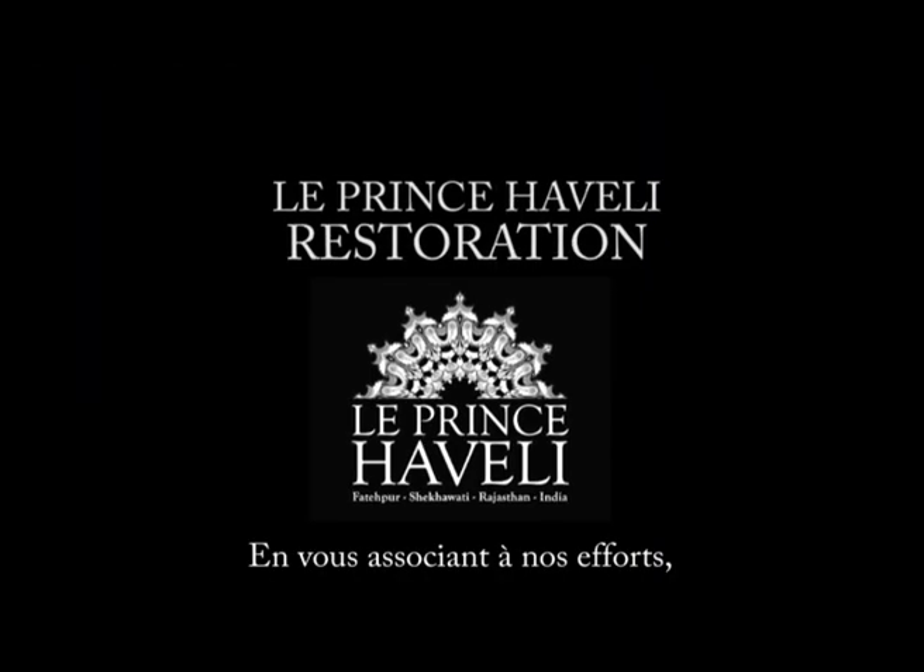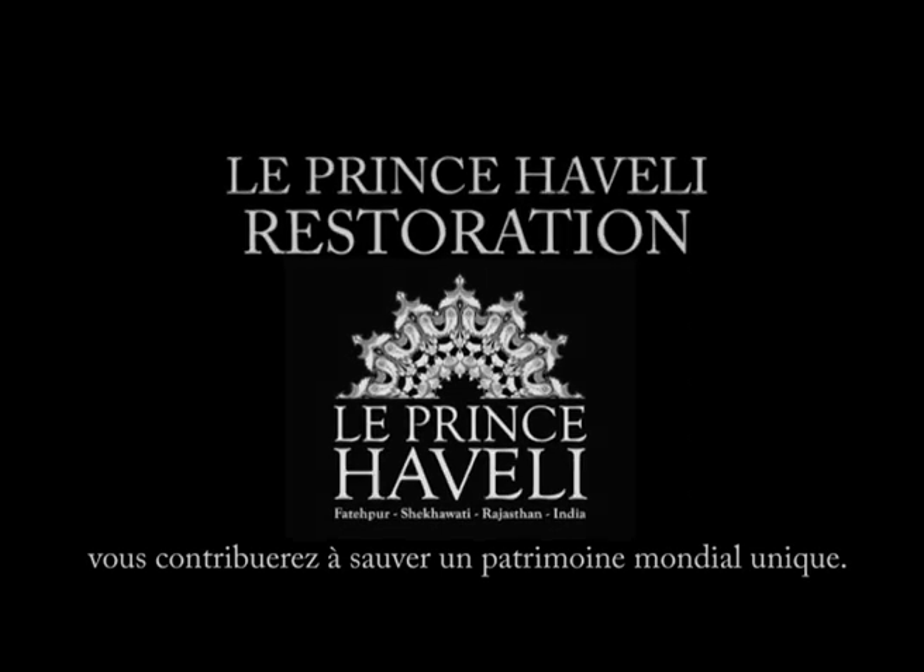By supporting our efforts, you will help save a unique world heritage.